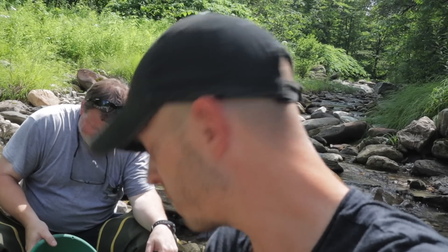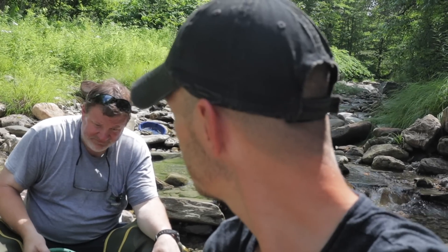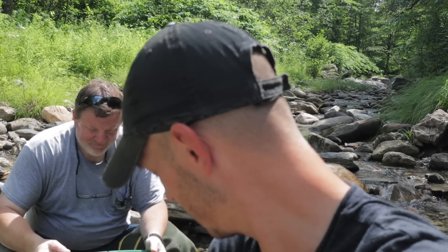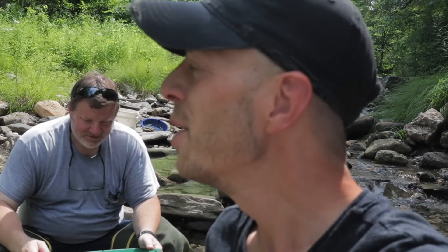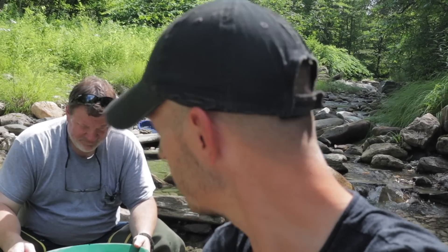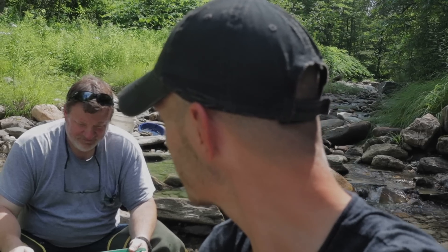A fish just swam into my shoe. There's a lot of them in here — I've been seeing them all day. Trout fry just went in my shoe, it's still in there. All you need is a shovel and a gold pan, and today is like 90 degrees — it's the perfect day to be waist deep in a little stream. Thanks for the invite. You're having a blast.